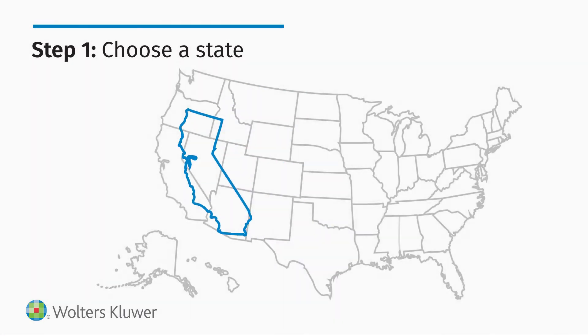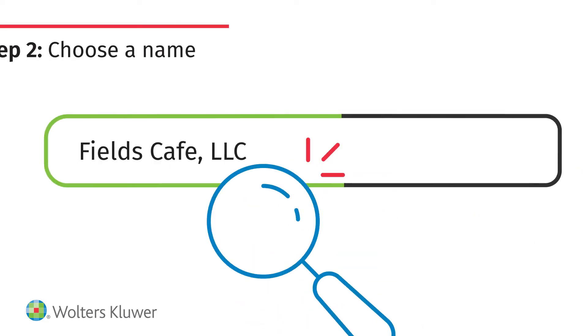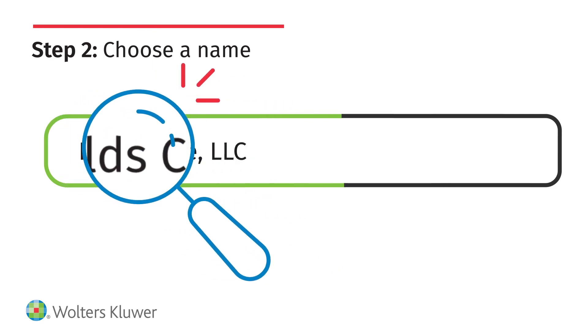Most businesses choose the state they plan to do business in as their formation state. You may also decide to form in a different state due to that state's taxation and LLC laws. Conduct an LLC name search to ensure your name is available.